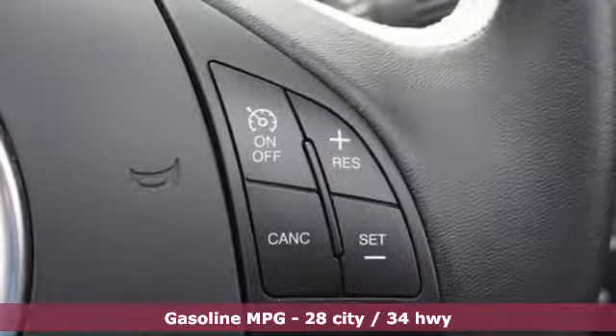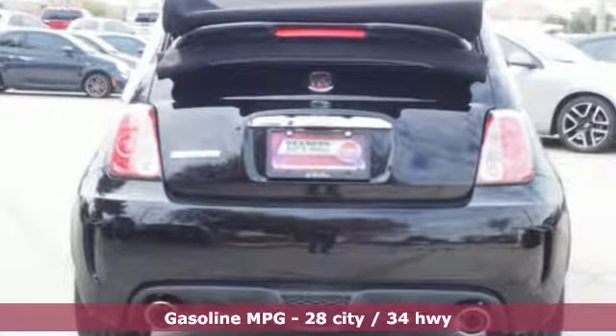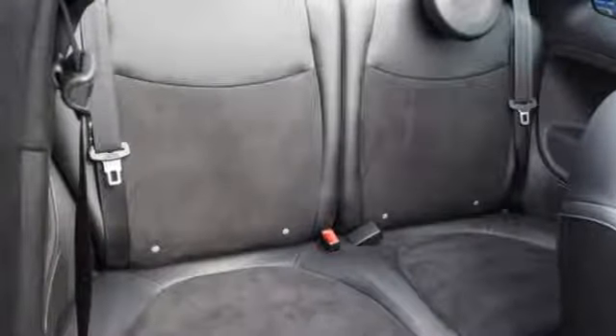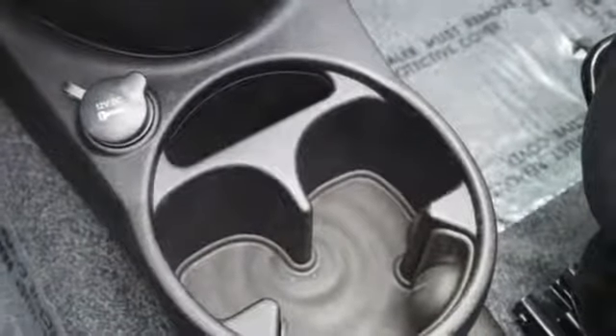It boasts an impressive list of features like these: external memory control, power heated mirrors, front heated sports seats, rear parking sensors, wireless phone connectivity, leather steering wheel, intercooled turbo inline 4 cylinder engine, power convertible roof, sports suspension, and manual transmission.